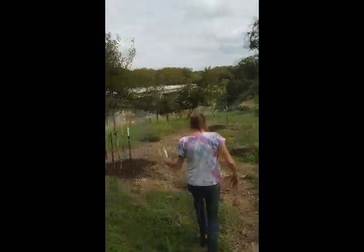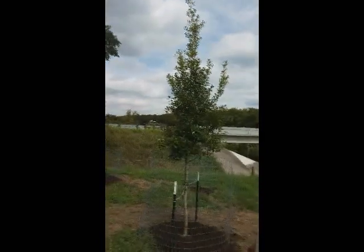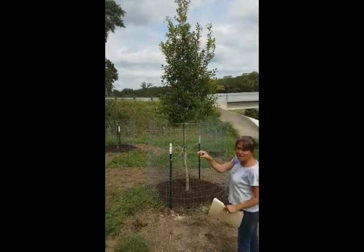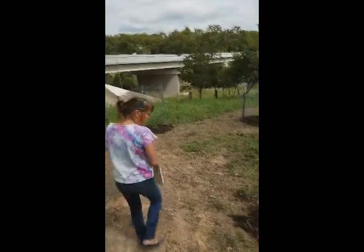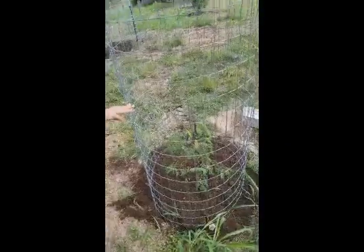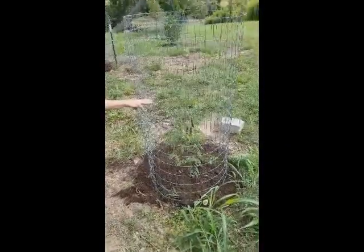And this is a Savannah Holly — evergreen. Its berries are supposed to be spectacular. That'd be great — get some birds eating some berries. And this is a Pride of Barbados — we saw pictures of those. Those are really big and beautiful; gorgeous flowers.